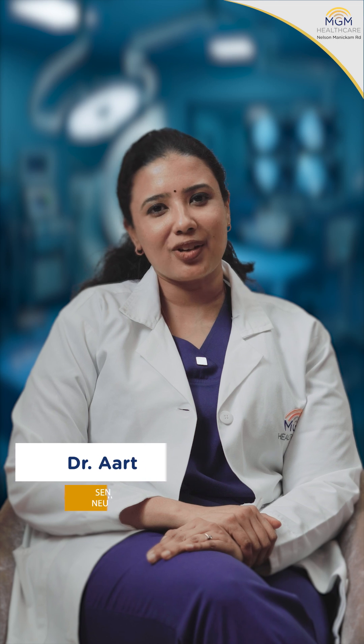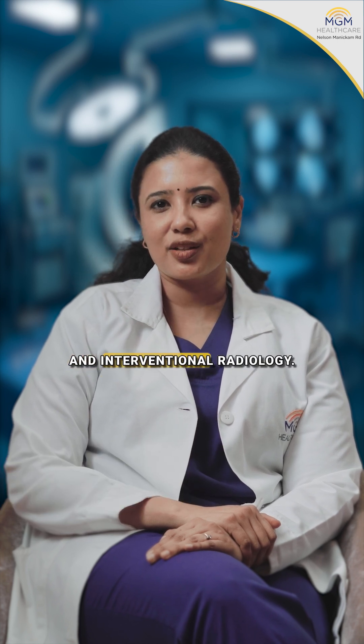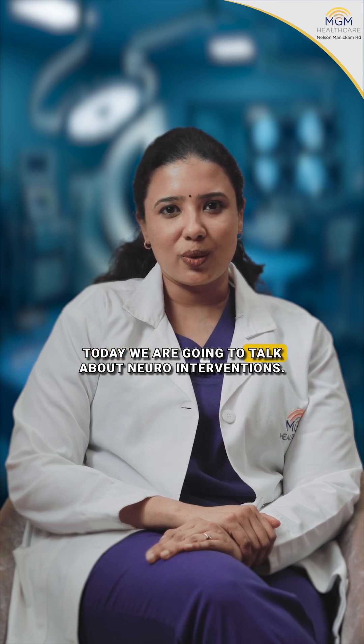Hello everyone, I am Dr. Aarthi Vipaj. I am a neuroradiologist. I take care of advanced neuroimaging and interventional radiology here in NGM Healthcare in Chennai. Today we are going to talk about neuro-interventions.